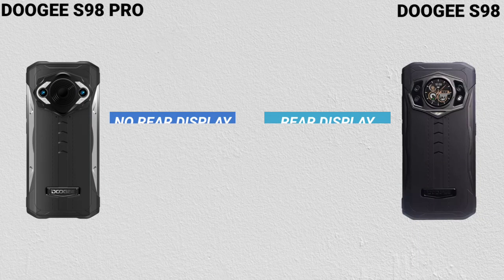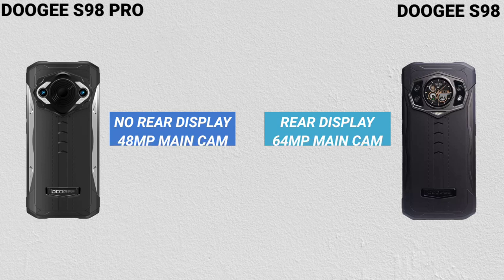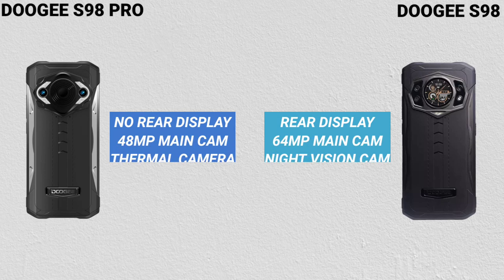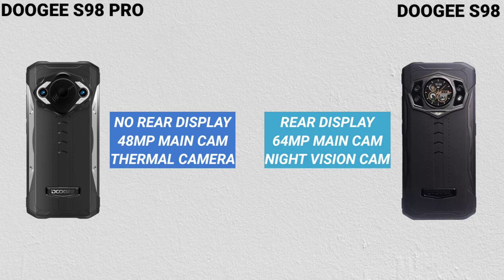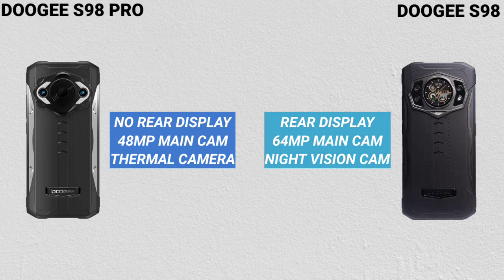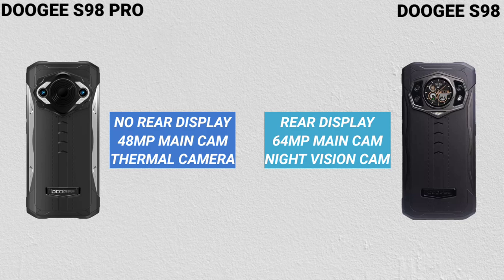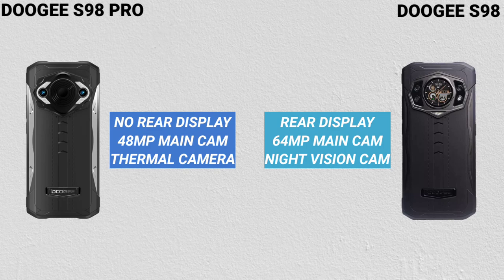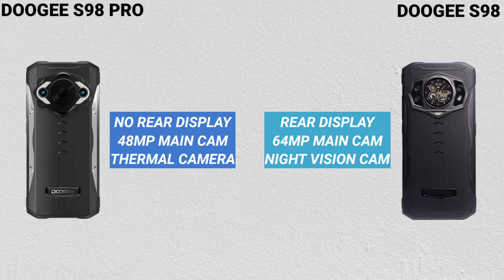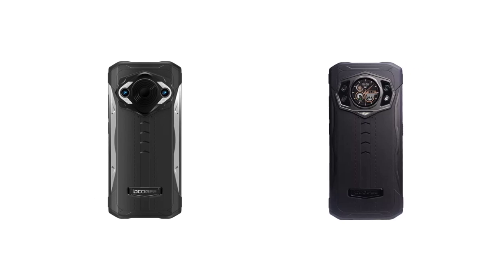To point out the main differences: the S98 has a rear display while the S98 Pro doesn't. The S98 has a better main camera — 64 megapixels — while the S98 Pro has a 48-megapixel camera. And last but not least, the S98 Pro has a thermal imaging camera, a special feature that the S98 lacks. Every other spec is the same.